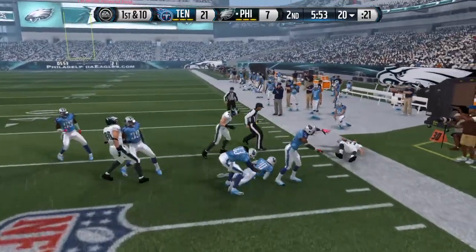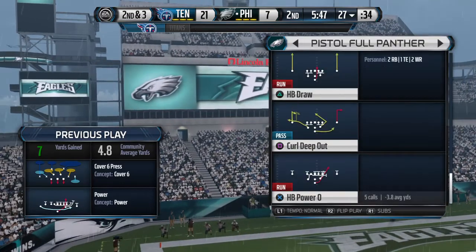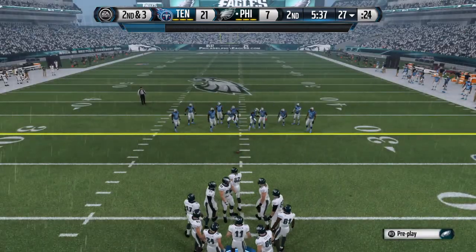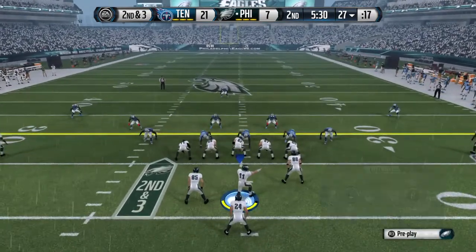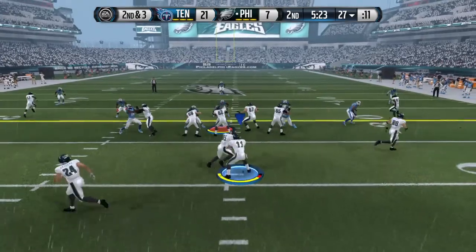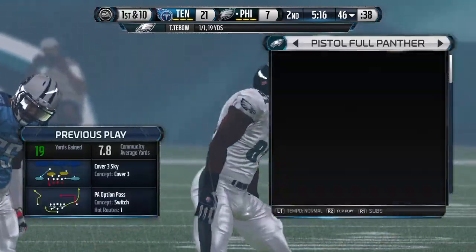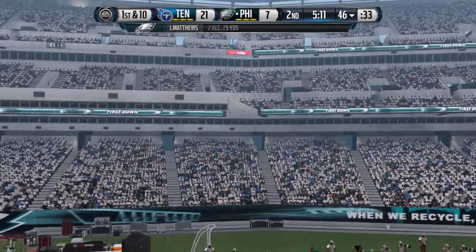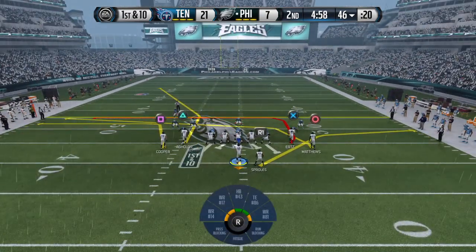Searching for space to the right — that's a gain of seven. Second down and three following that nice run. The Eagles come out in the pistol. He's looking right on this throw, and it's an easy completion on the play-action pass. It fools the defense — look how aggressive the offensive line is. They sold the play to the defense and the quarterback took advantage. Sproles is in the backfield.